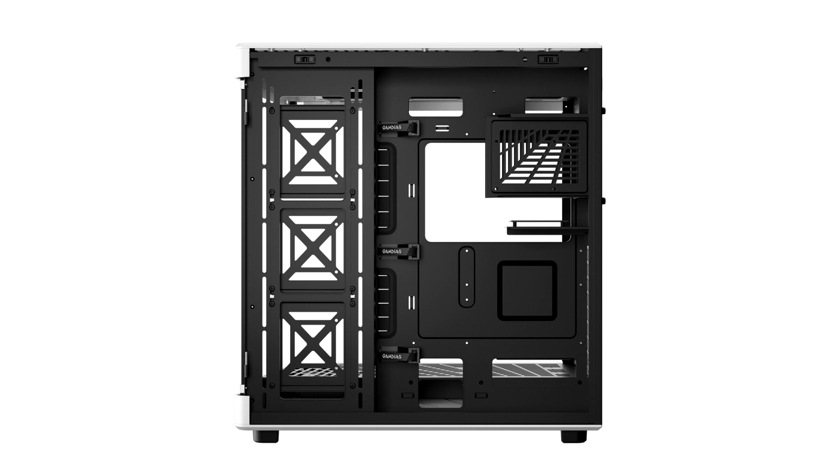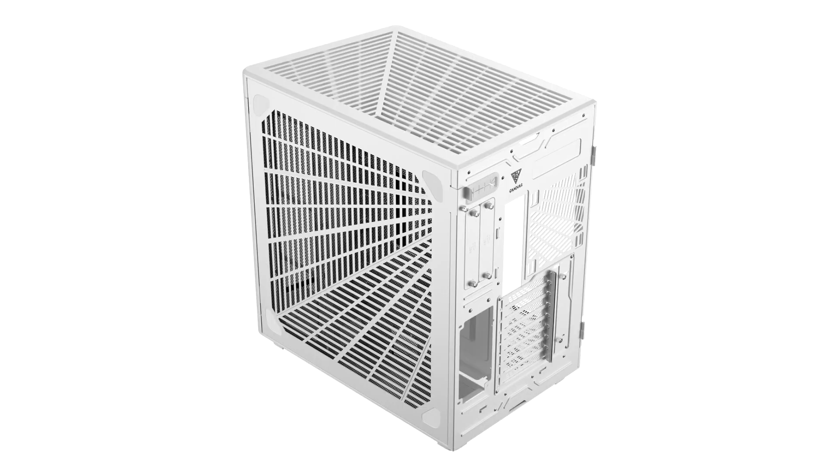Available in four colors, the Nezo P1 is a top-of-the-line chassis that offers prime lifestyle, functionality, and versatility for gamers, enthusiasts, and professionals who demand high performance and aesthetics.